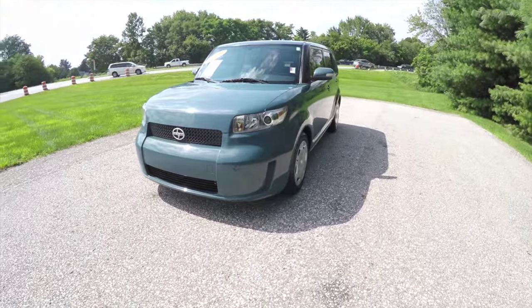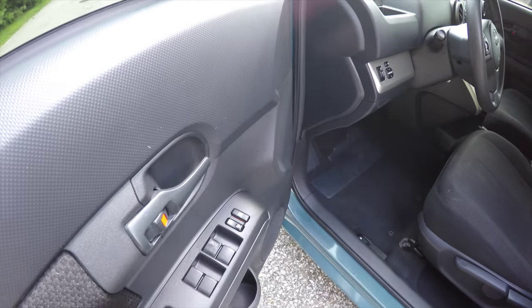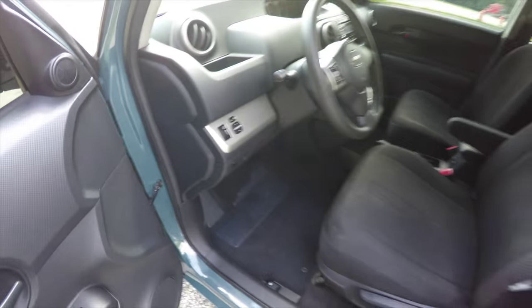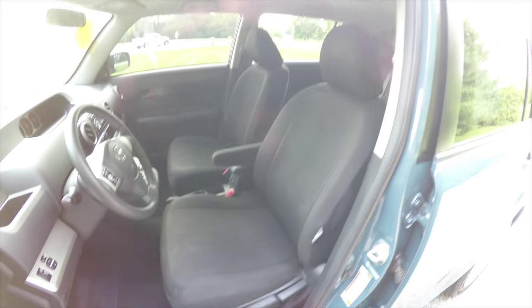Alright, let's take a look at the interior. Inside we have power windows, power mirrors, and power door locks. The power mirror switches are on the dash, along with manual seat adjustment with side-impact mounted airbags and driver's side height adjustment.